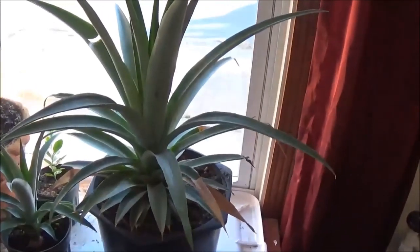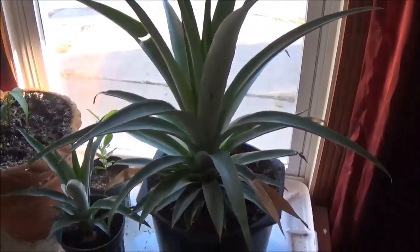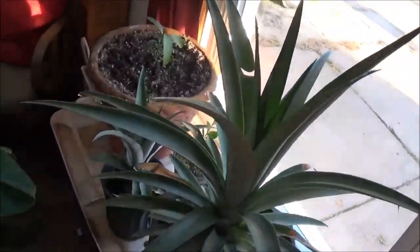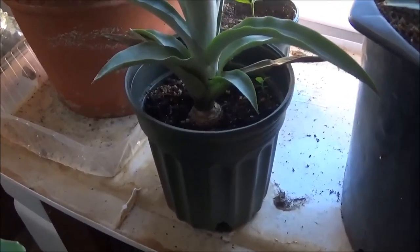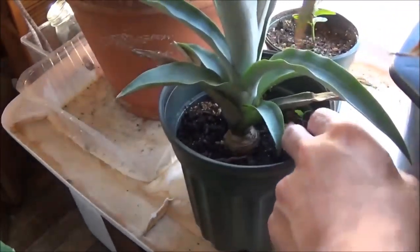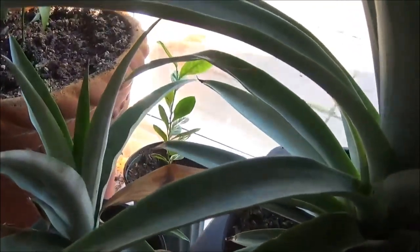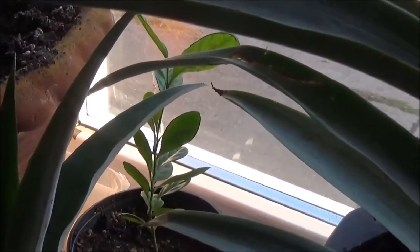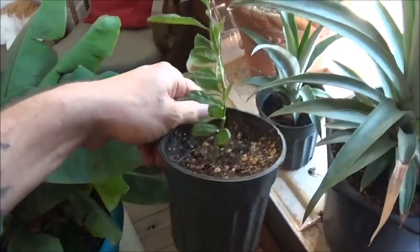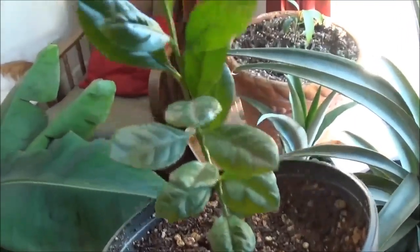Next up we have some pineapples. Here's the one that I started in water, and then the one I started directly in the soil is right here — that's still a lot smaller and I'll be transplanting it soon. Sometimes you get little plants that pop up. Behind it, that's a lemon I started from an organic lemon seed — not the Meyer lemon, just a pure lemon from the grocery store. You can see it's nice and healthy.